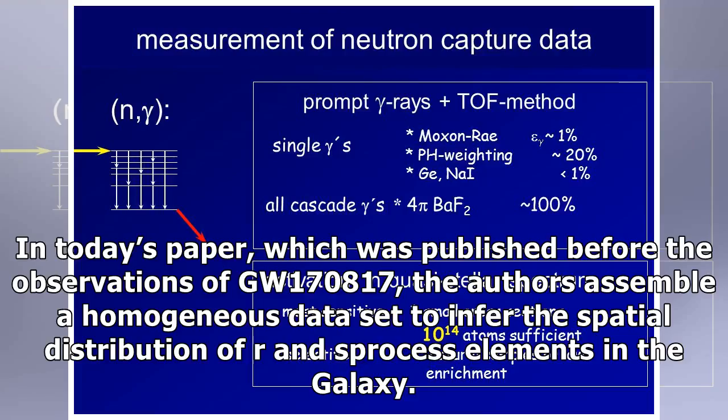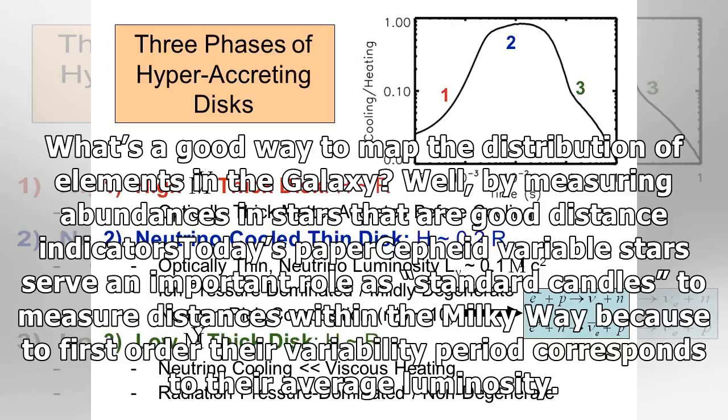In today's paper, which was published before the observations of GW170817, the authors assemble a homogeneous data set to infer the spatial distribution of R and S-process elements in the galaxy. What's a good way to map the distribution of elements in the galaxy? By measuring abundances in stars that are good distance indicators.